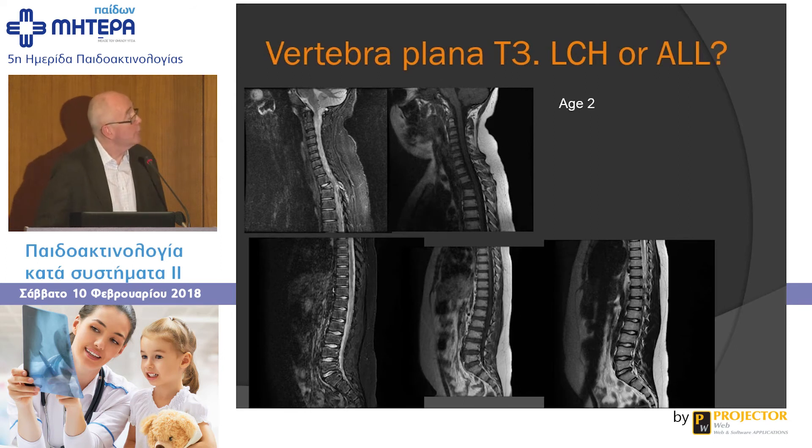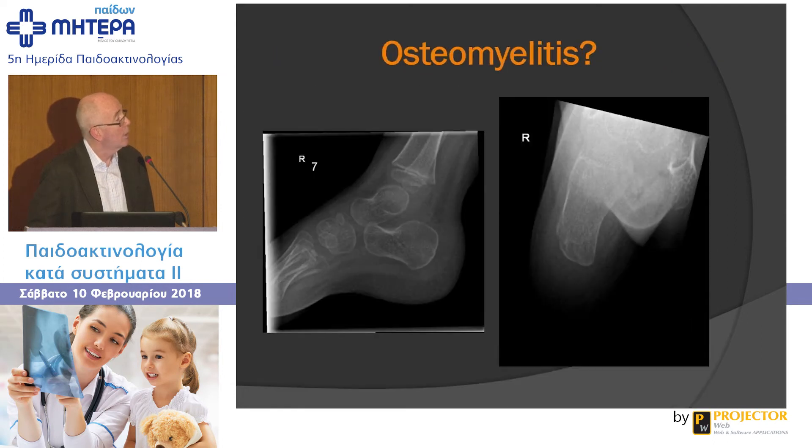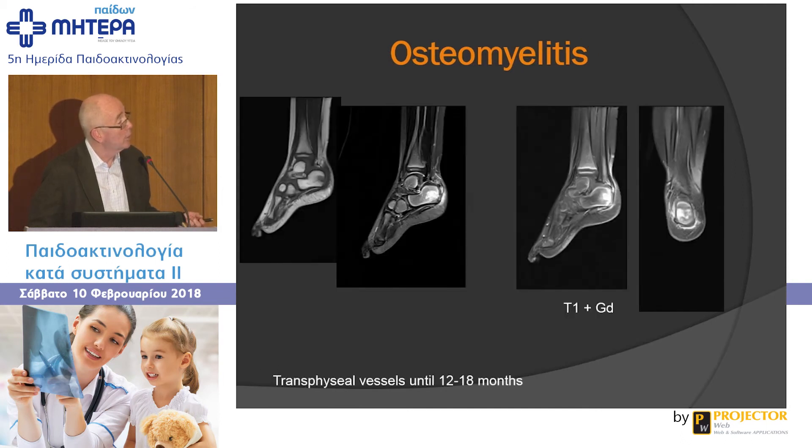Here's a child aged two with vertebra plana. Is this Langerhans cell histiocytosis or acute leukemia? The marrow elsewhere looks normal with no other marrow changes. Blood work and sampling were done — the marrow was normal on imaging and on sampling, and a skeletal survey pointed towards LCH. It was Langerhans cell histiocytosis on biopsy. MRI is very good for diagnosing osteomyelitis. A planar radiograph may look normal, but on T1 there's abnormal marrow, edematous on STIR, and enhancing on fat-suppressed T1 plus gadolinium — a straightforward case of osteomyelitis.